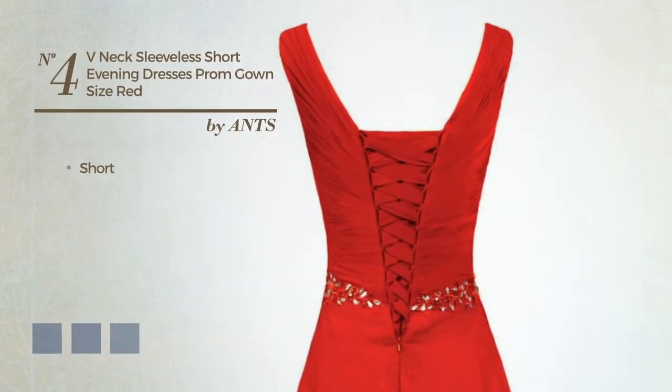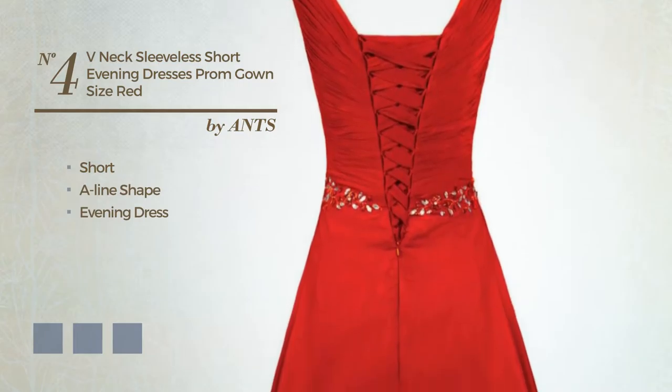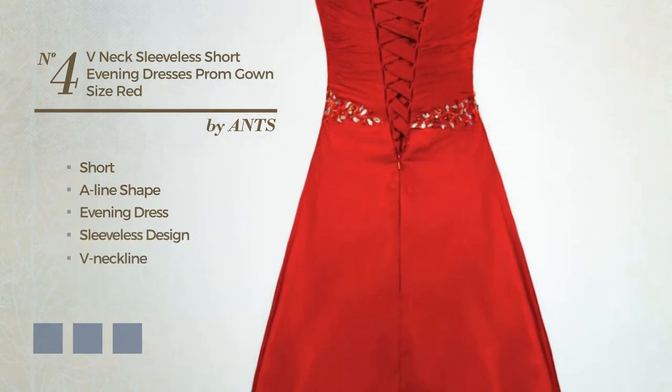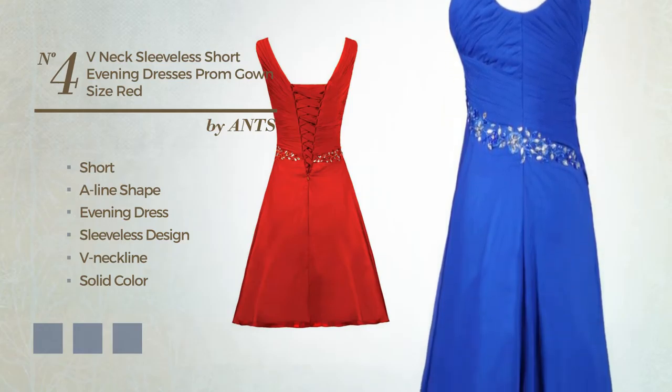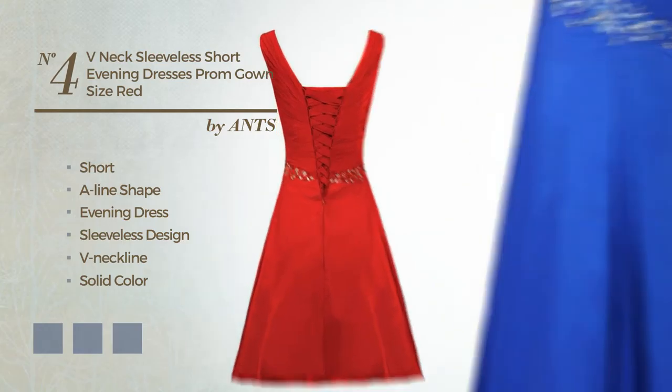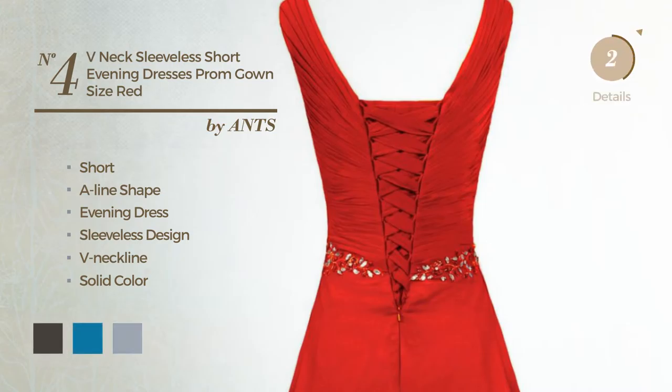Number 4: Short A-Line Evening Dress. Featuring sleeveless design, V-neckline, with a solid color, produced with comfortable chiffon, decorated with beads. Available in 30 color variations, like black ink, blue jay, and blue blush.